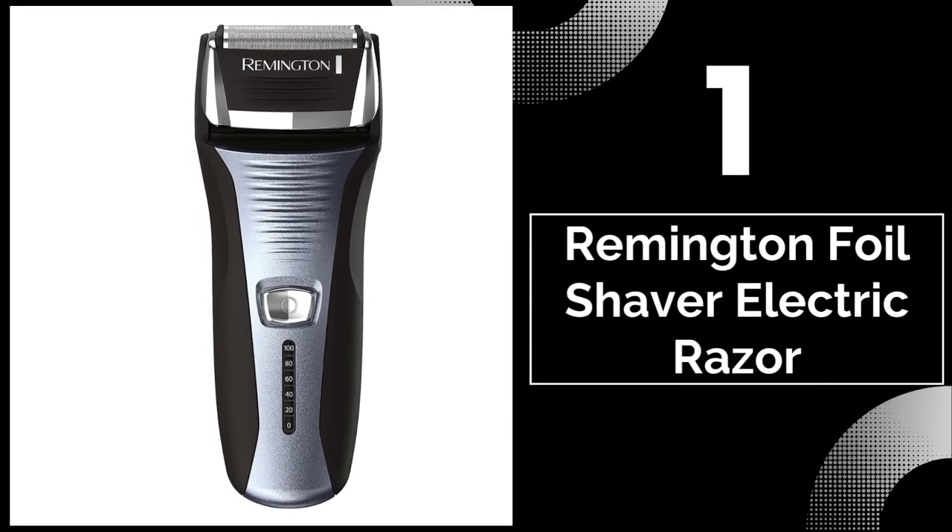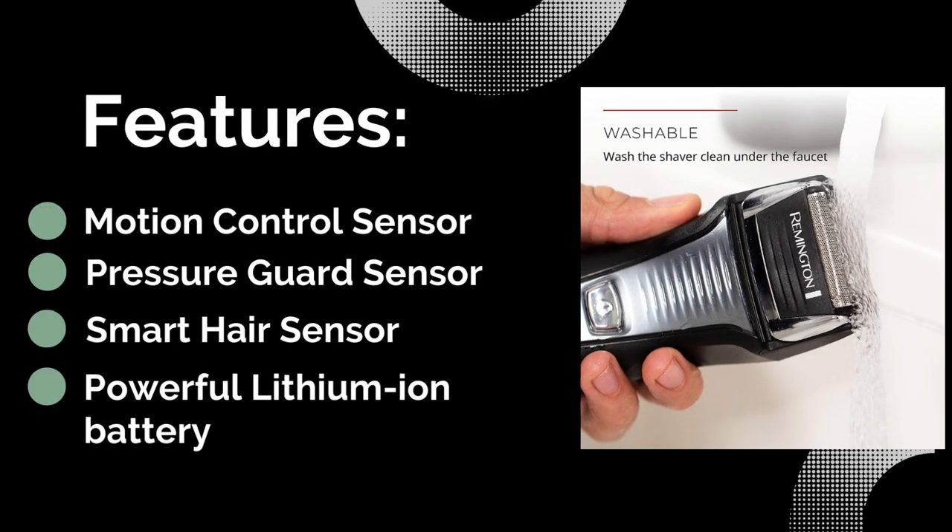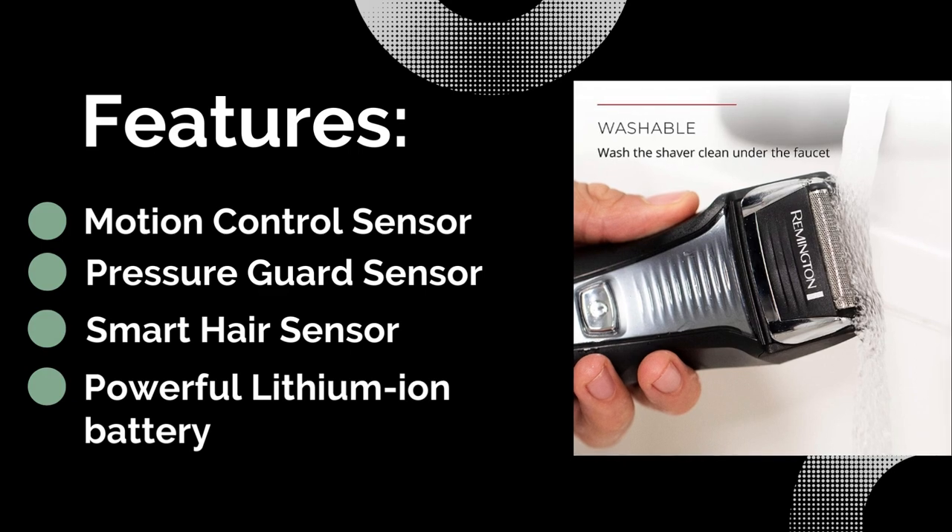Number 1: Remington Foil Shaver Electric Razor. Features: pressure guard sensor, motion control sensor, powerful lithium-ion battery, and smart hair sensor.